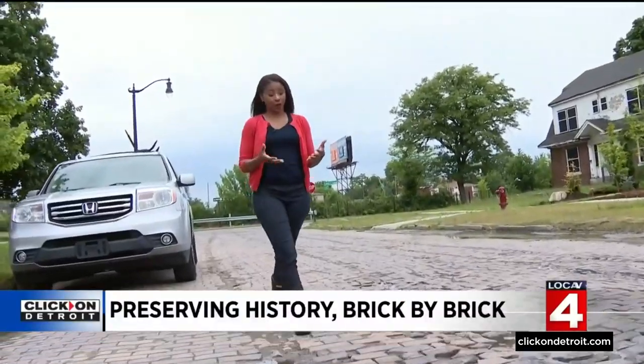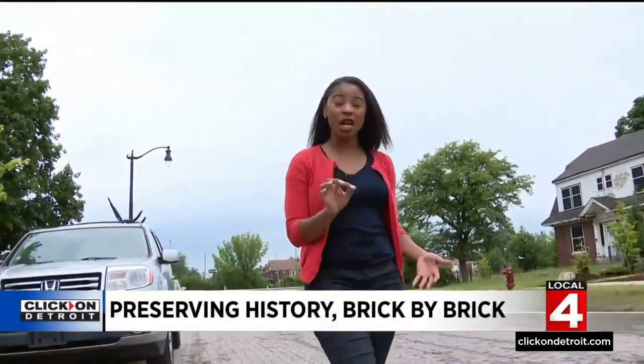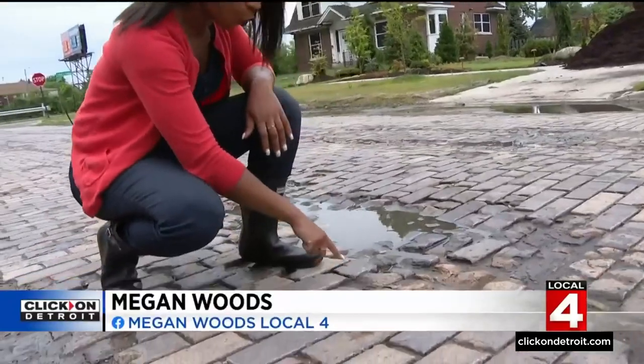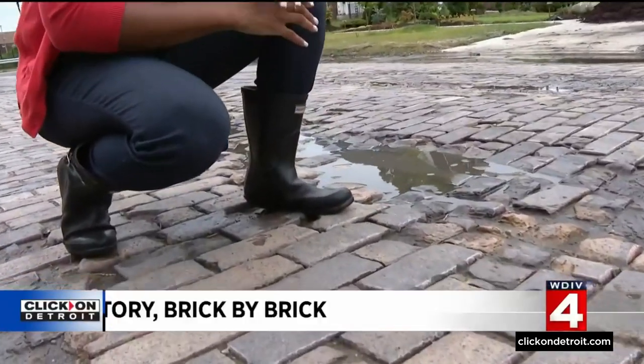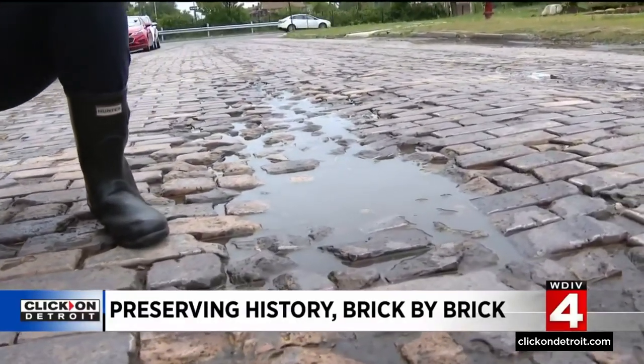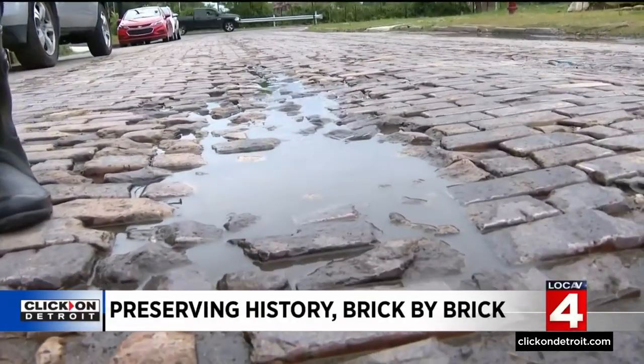Here on Virginia Park Street, there hasn't been repairs in the last 115 years, and you can tell. Take a look at this — bricks worn down, some missing altogether, and it's not great to drive on. The neighbors have found a way to fix it while still preserving that historic touch.